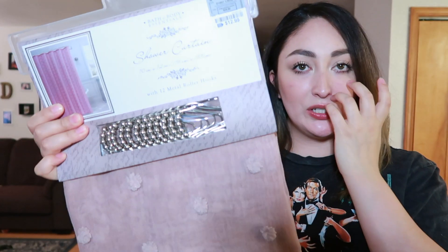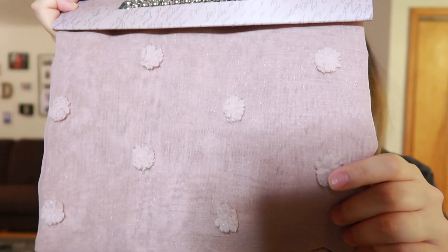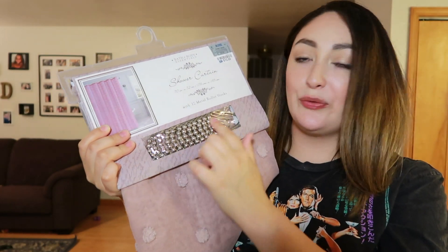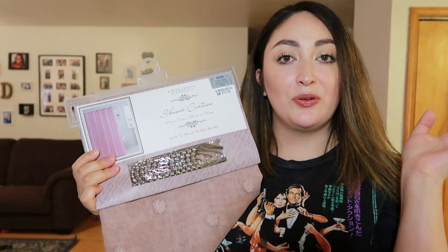Last but not least, I found this cute shower curtain. It's a mauve pink color and it has little pom-poms on it — I just thought it was so cute. It came with shower curtain rings but I probably won't need those since I like the ones I already have. I'm excited about it and might put it up around fall or Christmas. I'm always switching up my curtains and shower curtains because I feel like those simple things really make a home.